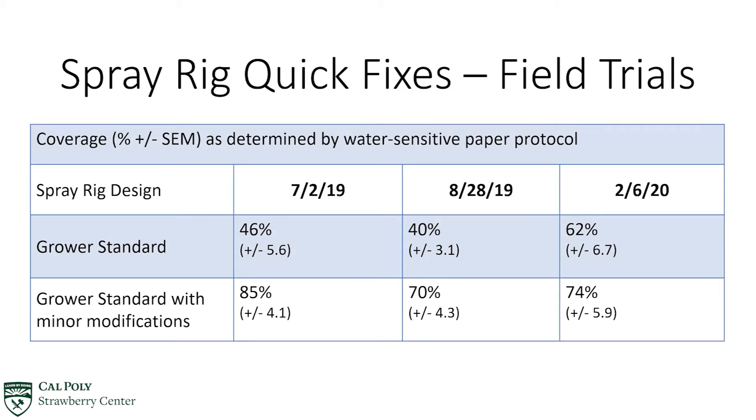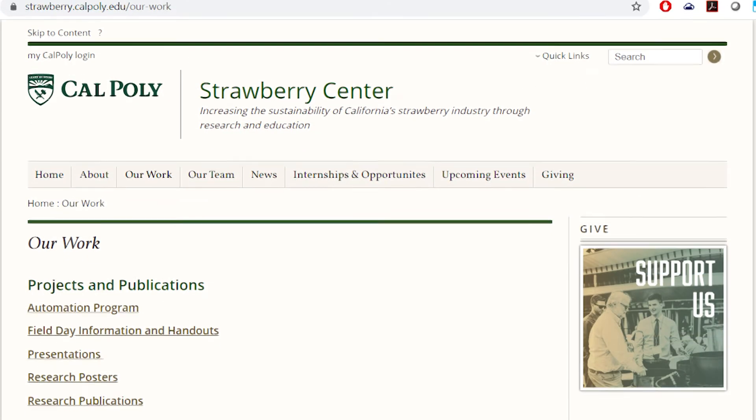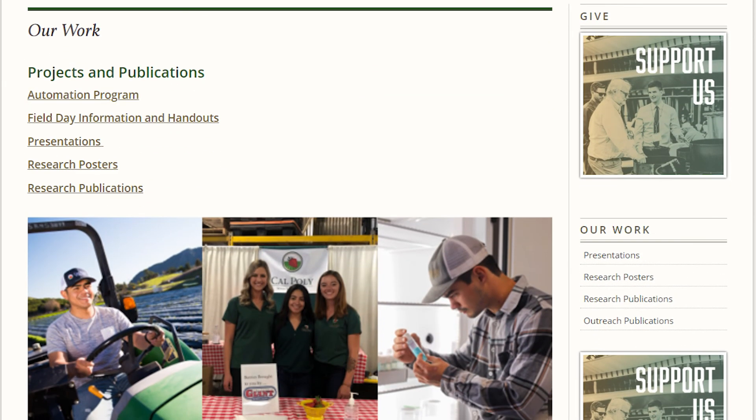To date, three out of three grower rigs who adopted a portion of the four-row recommendation achieved between 10% to 30% improved coverage over their conventional rig design, while operating at the same tractor speed and volume per acre. Designs of a four-row rig will be posted in the fall of 2020. Designs of a two-row rig will be made available in the future of 2021.